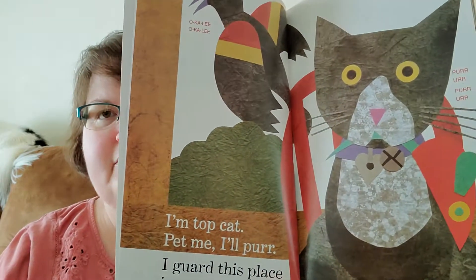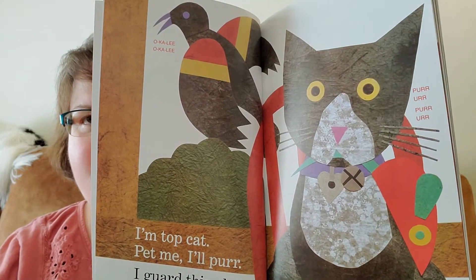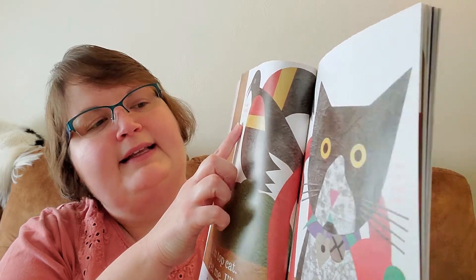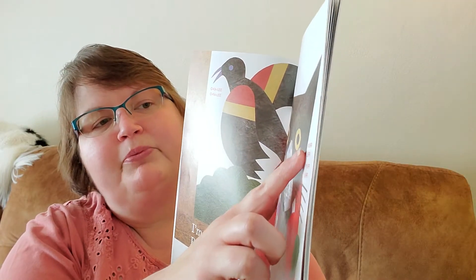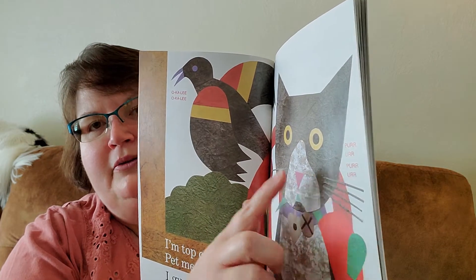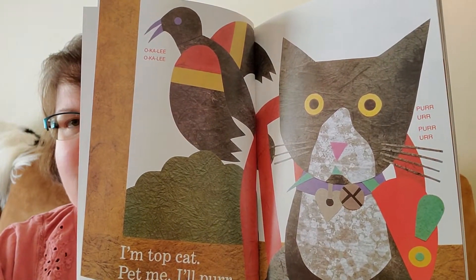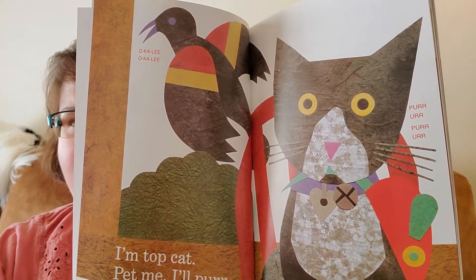I'm Top Cat. Pet me. I'll purr. I guard this place in my coat of fur. And the bird is saying okalee, okalee. And the cat's going purr, purr. I like how she uses the little sound lines to put in there what else is going on in the story.